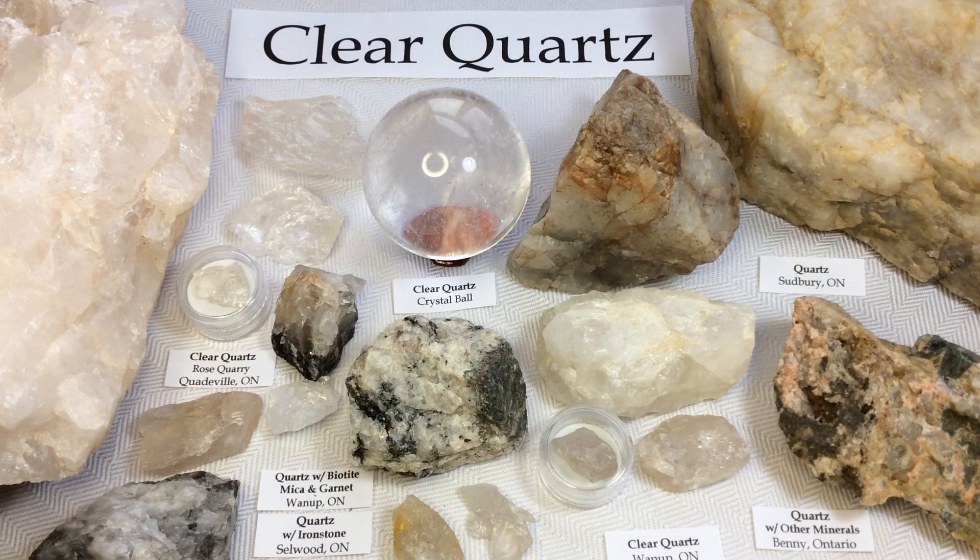So oftentimes you'll hear people say that chalcedony and quartz are kind of the same thing — and in a way that's very true — because chalcedony is a cryptocrystalline form of silica consisting of fine intergrowth of both quartz and its monoclinic polymorph, mogonite. So mogonite is kind of like a slightly different version of quartz, and together mogonite and quartz make up chalcedony.